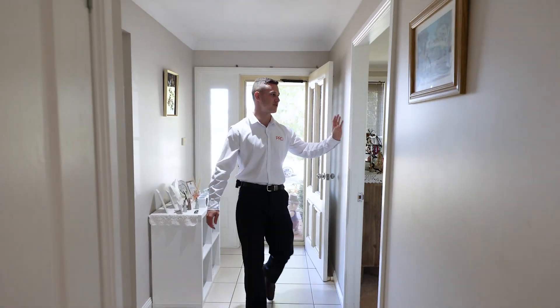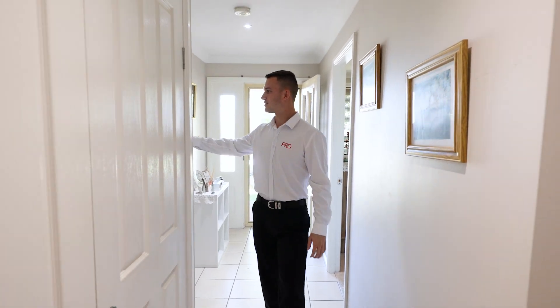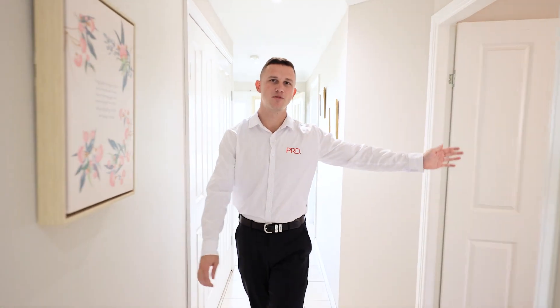As you walk through the front door, your master suite with ensuite and walk-in robe is on your left. On your right, you're welcomed by a spacious living room with a linen cupboard and welcomed into bedroom two.